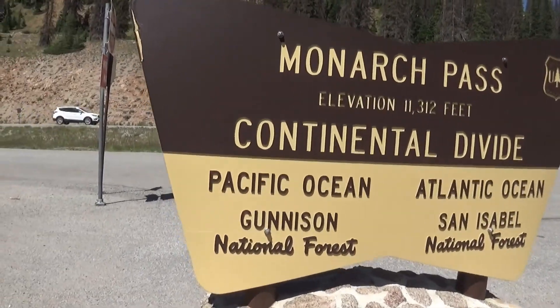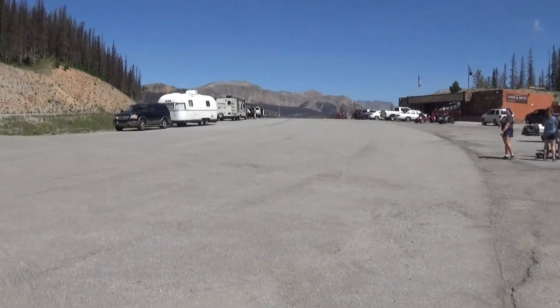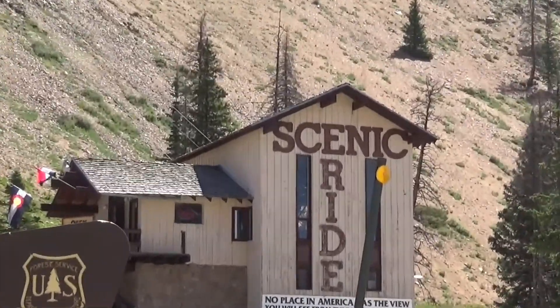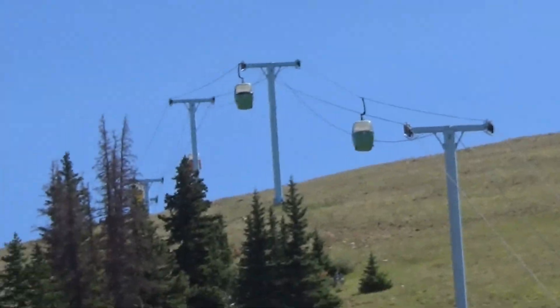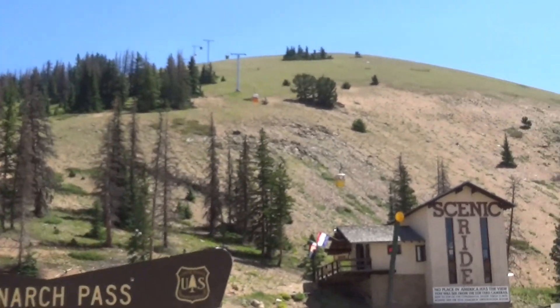Okay, we found the first one. I'll give you another angle because it's actually at the base of the mountain where you can ride up. It is right here — let me go to the other side of the sign. Monarch Pass, Continental Divide. This is the location. It's got a gift shop and store and all that. And then you ride — it says Scenic Ride: 'No place in America has the view.' Well, no duh. And then you ride the gondolas up the mountain to that building that I showed from before, all the way up at the top, and you get a view of all these mountains.